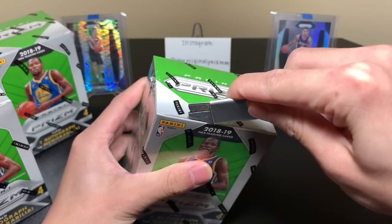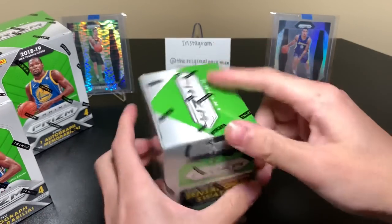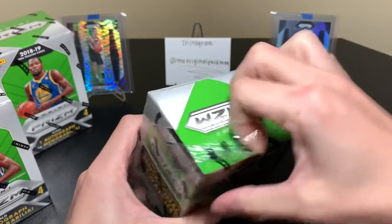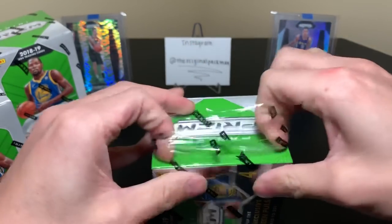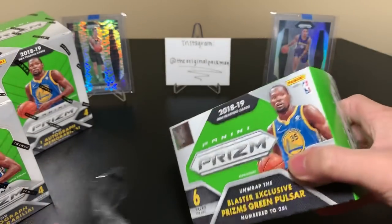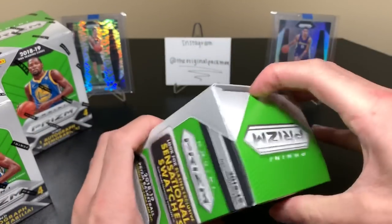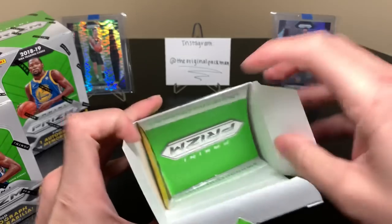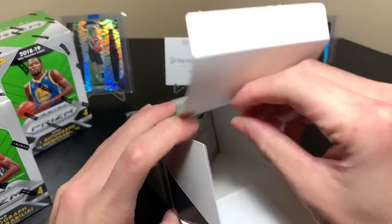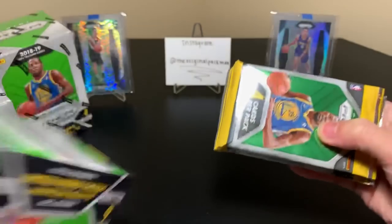I'm just filming so much different Prism stuff left and right. If you see some sort of continuity error that doesn't make sense, just keep in mind that some of these may have been filmed at random times. I mean, I'm just recording all of them because I have a huge itch to rip them. And of course, I want to get them all on video because eventually we're going to pull something nice. Ever since I pulled that Soto off camera, I want to pull everything else on camera.